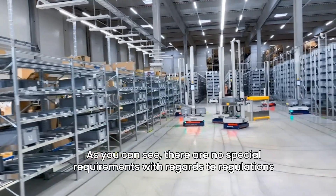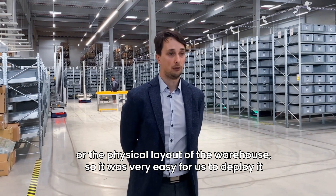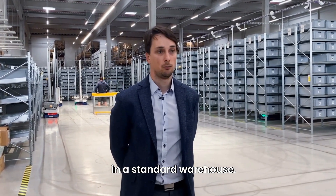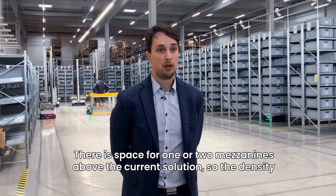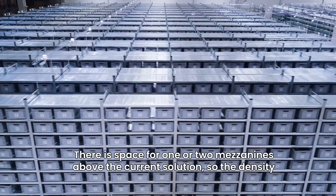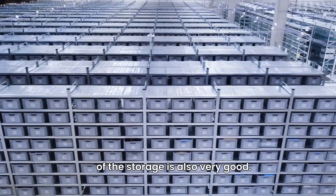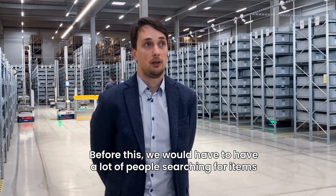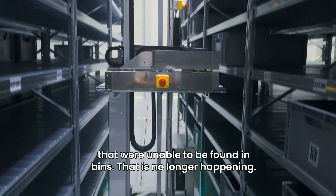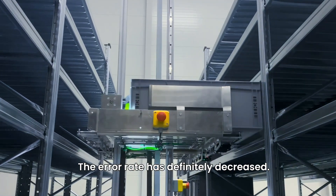There are no special requirements with regards to regulation or the physical layout of the warehouse, so it was very easy for us to deploy it in a standard warehouse. There is space for one or two mezzanines above the current solution, so the density of the storage is also very good. Before this, we would have to have a lot of people searching for items that were unable to be found in bins — that is no longer happening. The error rate has definitely decreased.